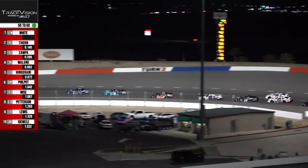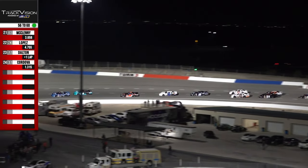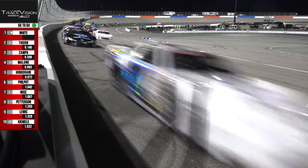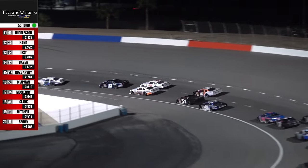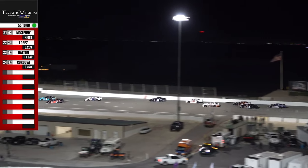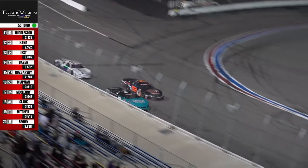Now we've got the battle of the heavyweights up front — Derek Thorne in second on the eight, and Lenny White, a pro late model champion, up in front. Some side-by-side battling out of turn number four — Philpott to the inside of Wise. Derek Thorne just got very sideways out of turn number two, and that's going to allow Zampa to the inside into turn number three. That looked good — that was cool.